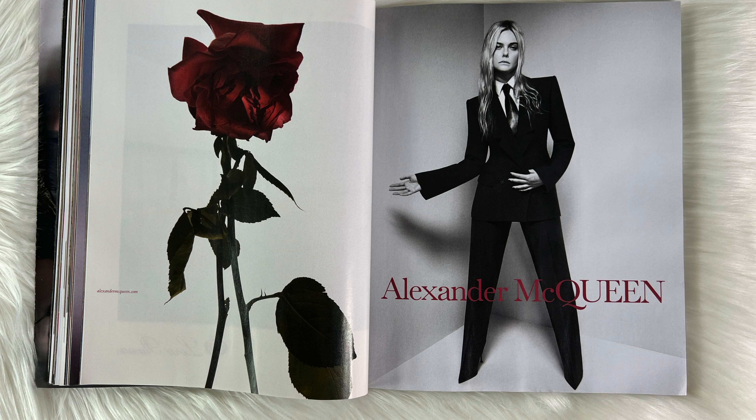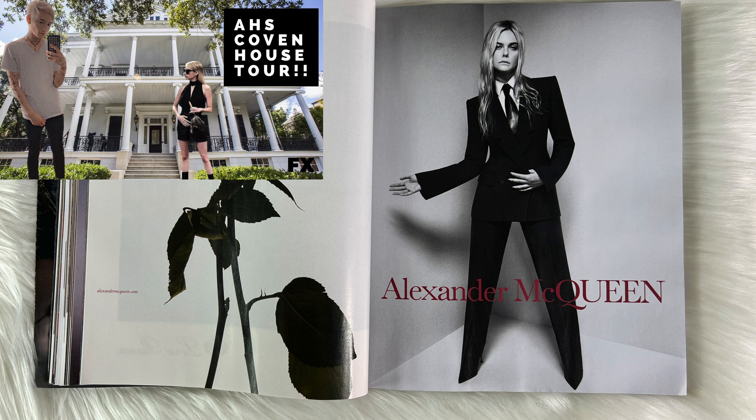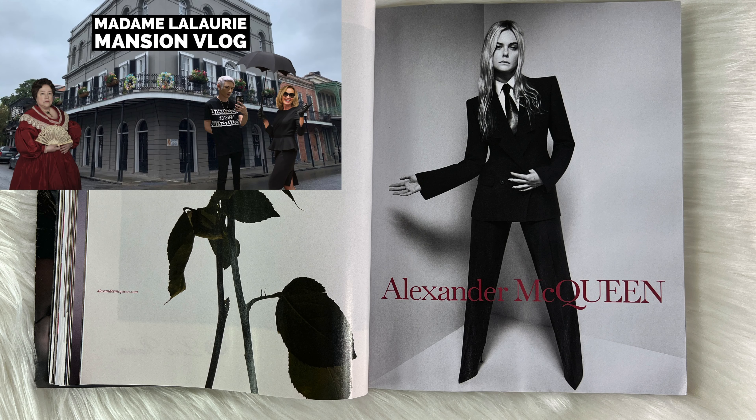Alexander McQueen — I absolutely love it, and I love how Cara Delevingne is posing for it. Cara is in the new season of American Horror Story which I am loving. I do have an entire American Horror Story vlog where I visit nearly every set of the show, so definitely check that out. I do love Alexander McQueen, and then the fact that there's a rose — absolutely love roses.